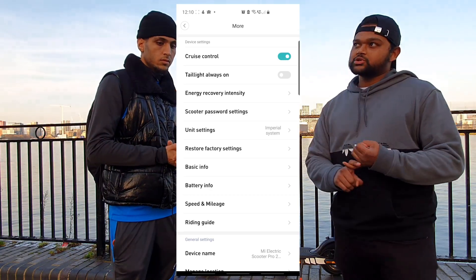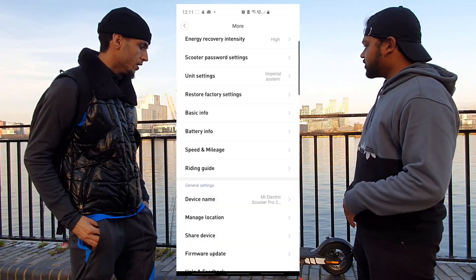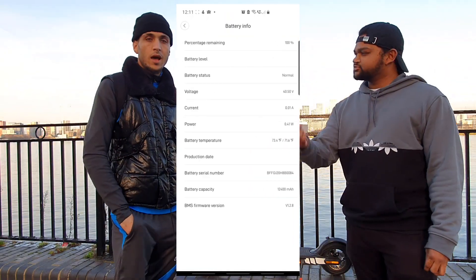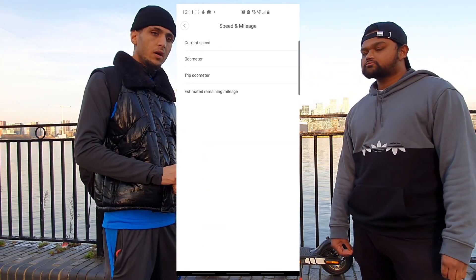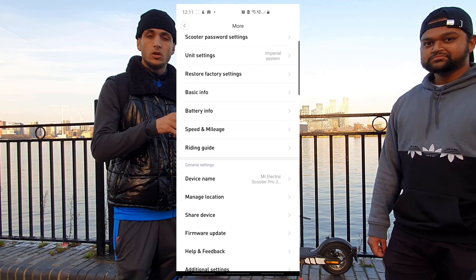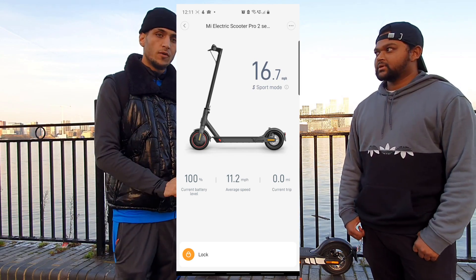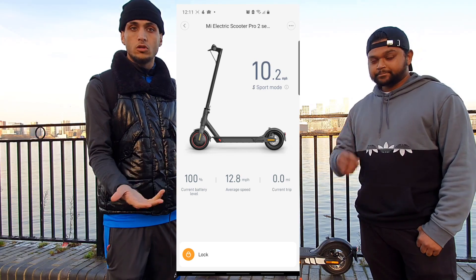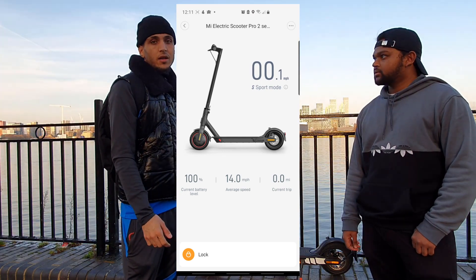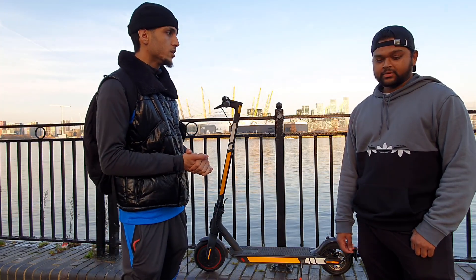On the app you can change kilometers to miles per hour, put cruise control on, turn the tail light and front light on and off, and it shows how much you've traveled. A lot of scooters don't have an app, which is a downside. But with Xiaomi you can check how much battery you've got left, time spent on the scooter, mileage remaining and done. For cruise control, you enable it on the app, accelerate for about two seconds, hear a beep, and then you don't have to hold the throttle anymore.